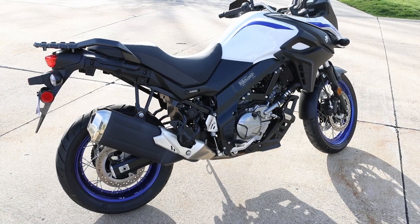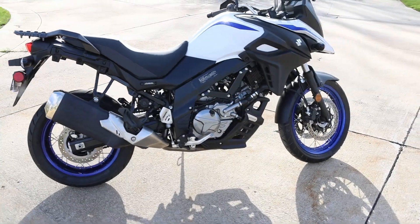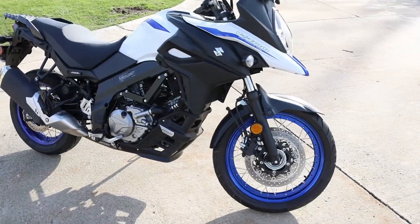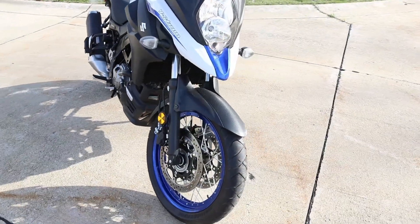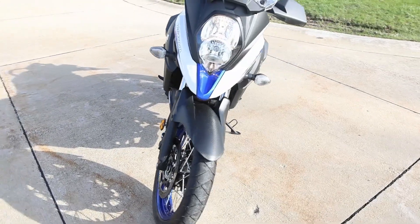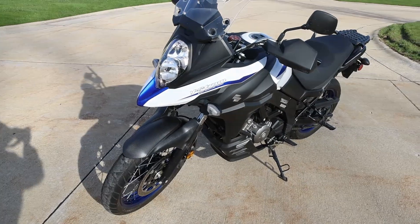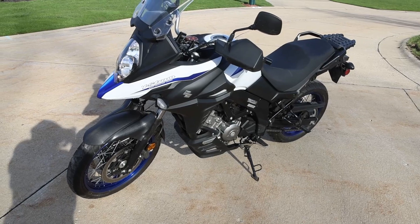This is my 2019 Suzuki V-Strom 650. A little over 7,000 miles on it, in very excellent condition. Never been ridden off-road, and the only reason I'm selling it is I got a Gold Wing that is a little more comfortable for long rides.